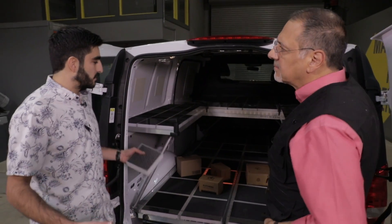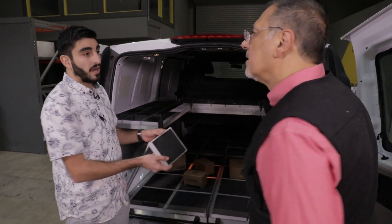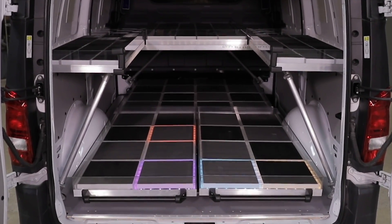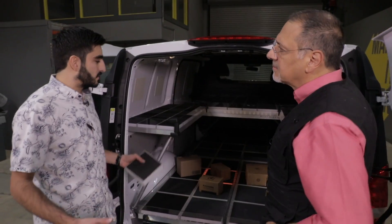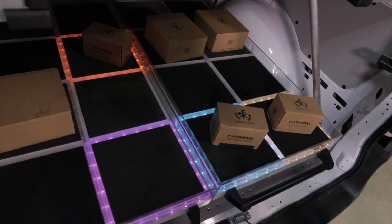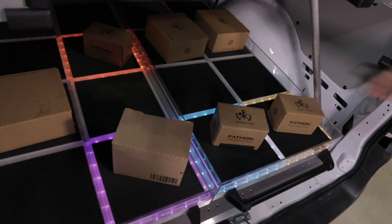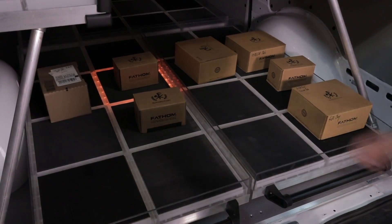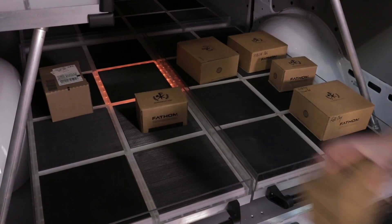We call it cargo sensor system. Christopher Kazanchin of Mercedes-Benz has been rapidly iterating smart load floors. This is actually a new vision for a floor — it's literally a floor of tiles, and each tile has a weight sensor in it in order to track cargo. The system will track where packages are placed and how well the vehicle is being utilized without additional feedback.